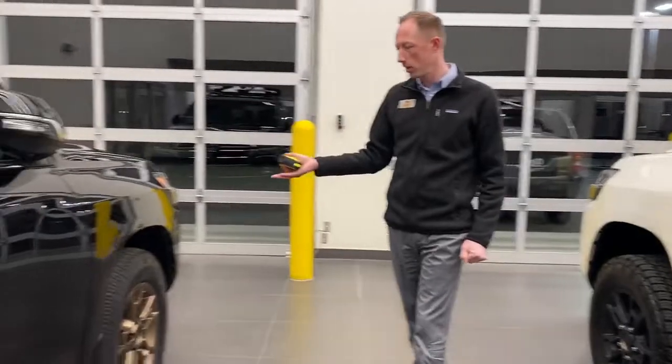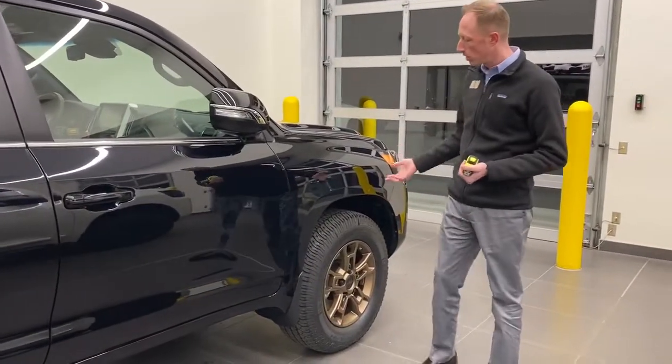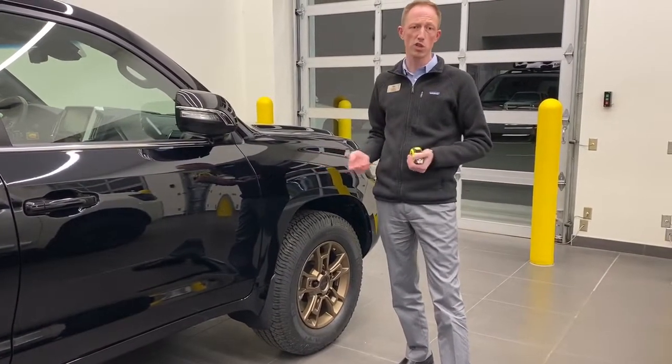Over here we have a Heritage Land Cruiser. This one is a stock suspension, but it does have the OEM spacers, which add about a quarter-inch lift or so.